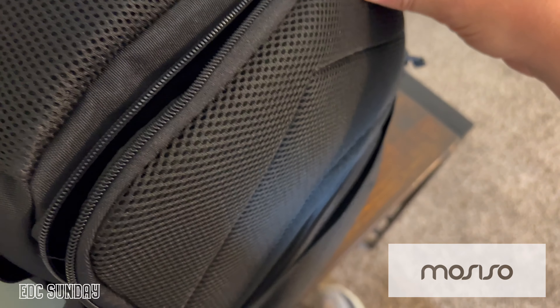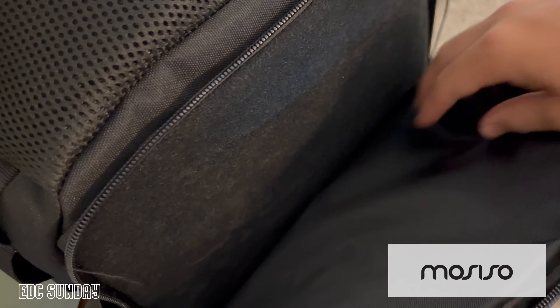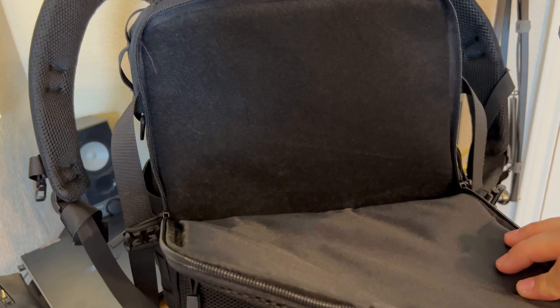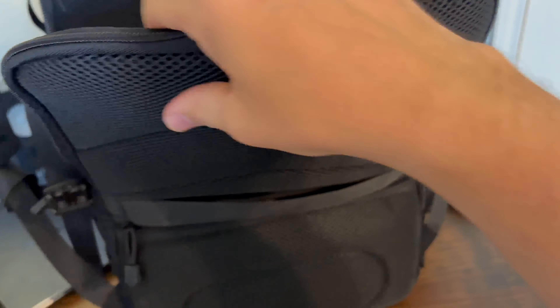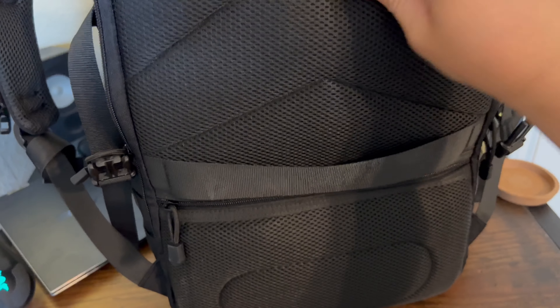This is inside the laptop part. This is the foam backing. You can kind of feel the firmness once the laptop is actually in there, but it's pretty soft overall. I really like the mesh that they used in the back — it feels really nice.